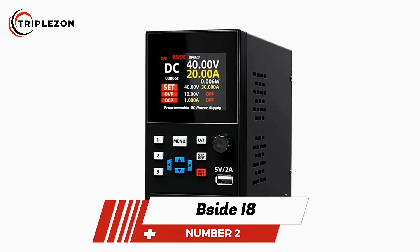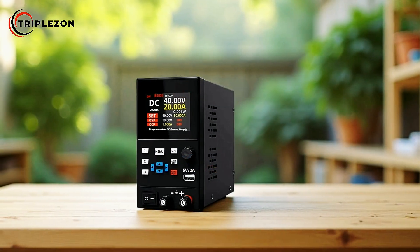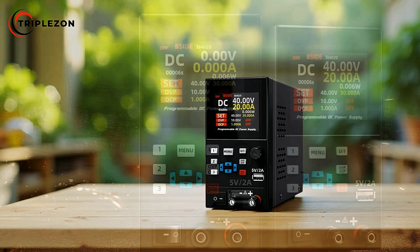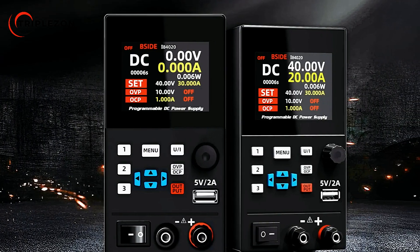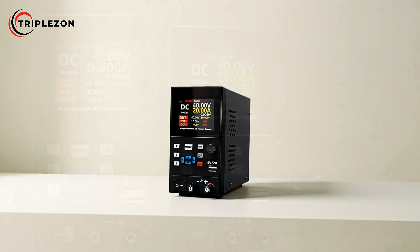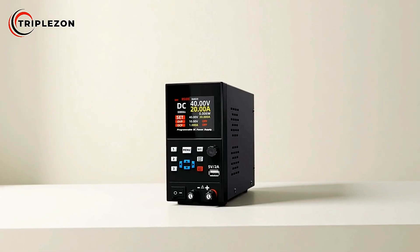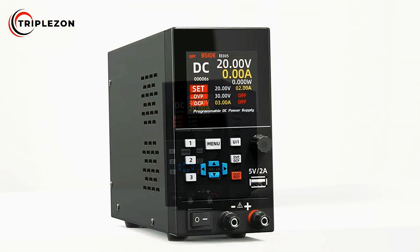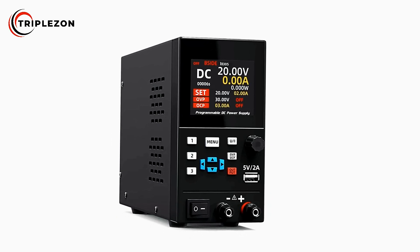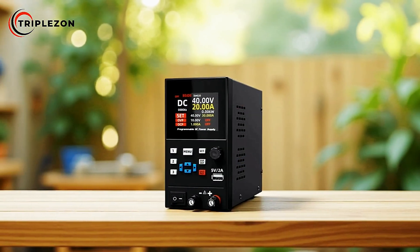Number 2 is the B-Side I8 Adjustable DC Power Supply. The B-Side I8 is a versatile and high-performance tool designed for precise power delivery and advanced functionality. Built with intelligent engineering, it features an intelligent power control fan that automatically adjusts based on temperature, ensuring efficient cooling with low noise and extended fan life. Equipped with a 5V/2A USB charging output, it can also help in repairing aging mobile phones, making it practical for both professional and hobbyist use.